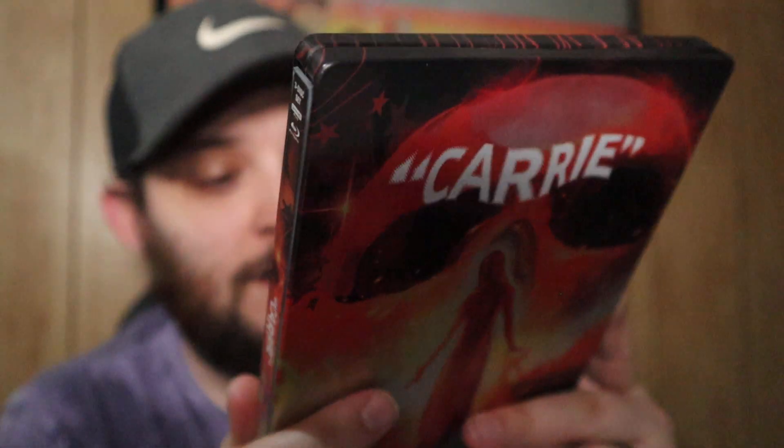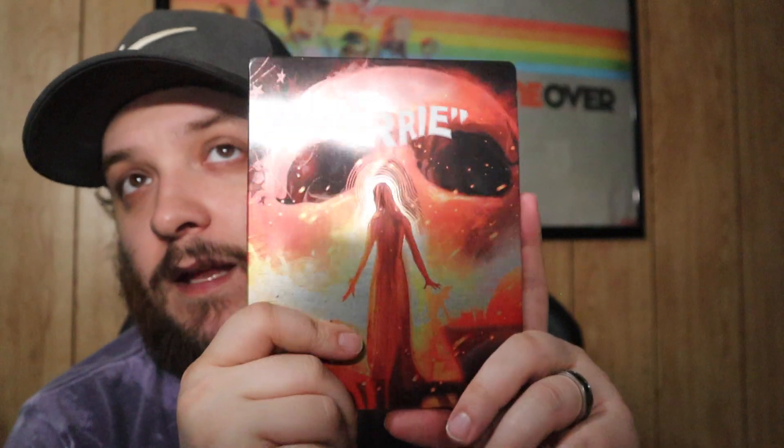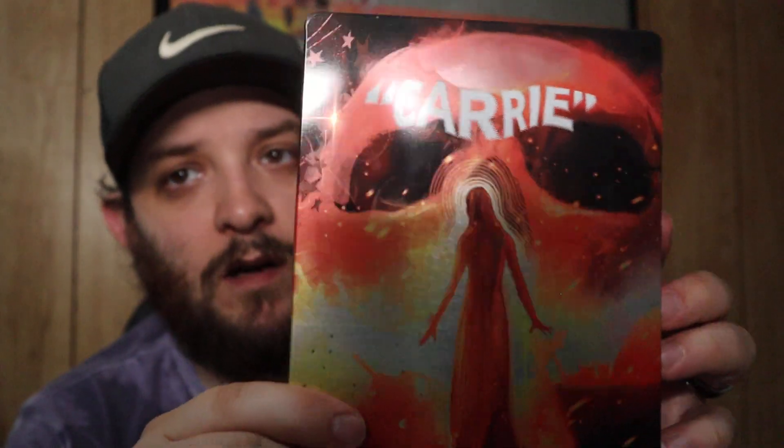Next up we have the Scream Factory steelbook for Carrie — the original from 1976. I love this movie and the steelbook art is great. My buddy Eric actually picked this up for me for Christmas because I was on the hunt for it, and they started stocking it at Walmart. He was at a Walmart that had them and was nice enough to snag it. This steelbook is absolutely gorgeous — I love what Scream Factory does with their steelbooks.